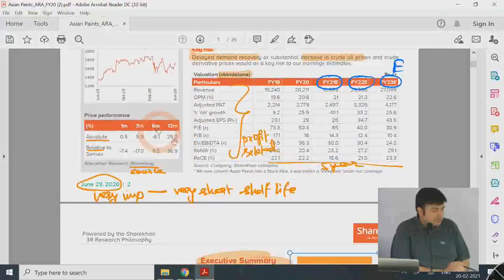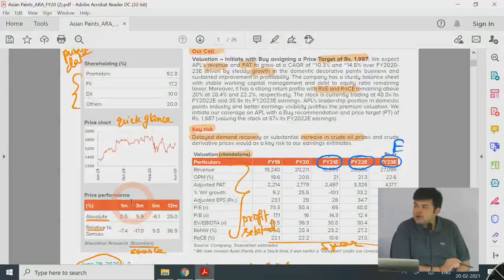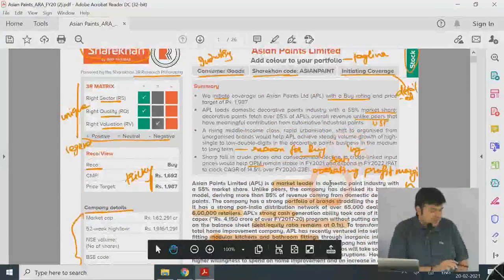Price performance — absolute and relative — is very basic and available online. When looking at price performance, you look at one-month and three-month share price changes relative to the Sensex, providing both absolute and index-relative measures. The date on the report is exceptionally important because the report has a very short shelf life. In initiating coverage, the current market price graph becomes stale very quickly. We are working on 2020 data, and I'll also provide a 2014 report for comparison, to see what has changed.